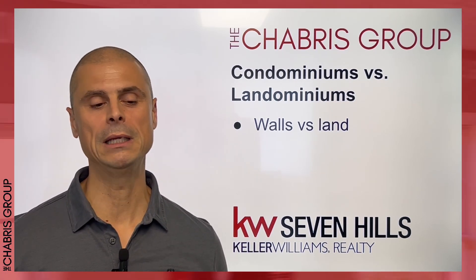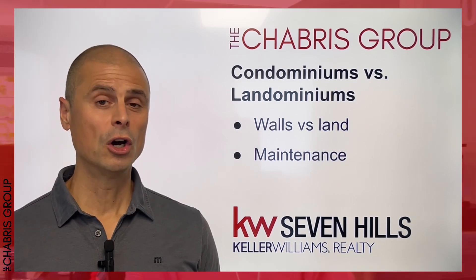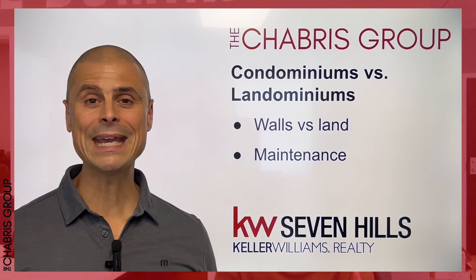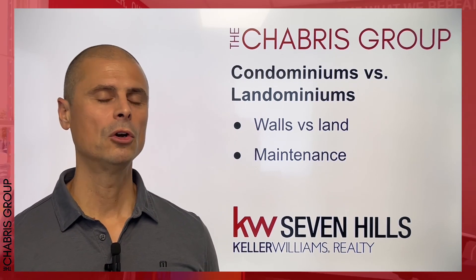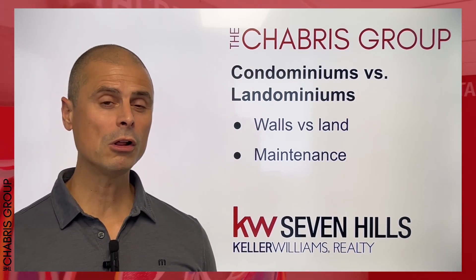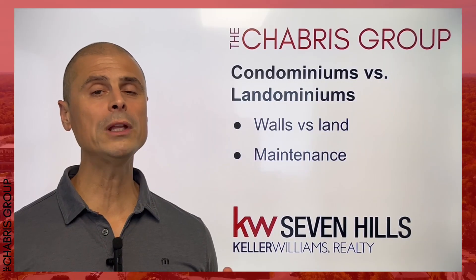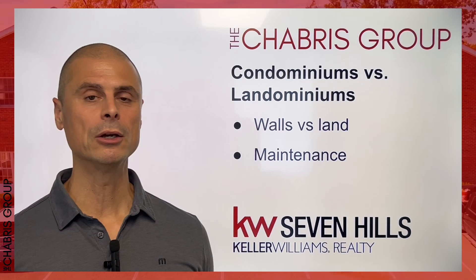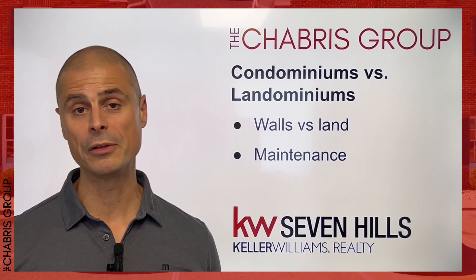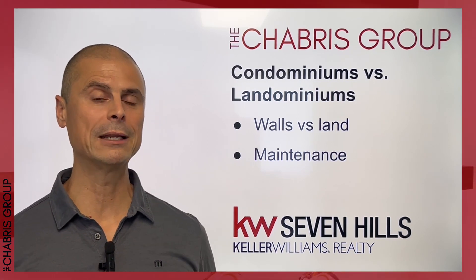So what is the difference? Why isn't that just a single family home versus something called a landominium? That has to do with maintenance. In a condominium homeowner's association, all of the exterior items are maintained by the condominium association — the roof, the exterior walls, any common space elements. Whereas in a landominium, you own all of your home, the interior and the exterior and the land underneath it. The only maintenance done by a landominium HOA is things like landscaping or management of common areas, maybe a swimming pool or a country club.